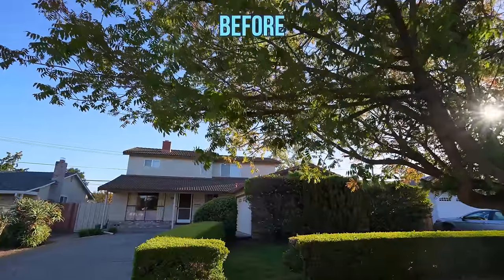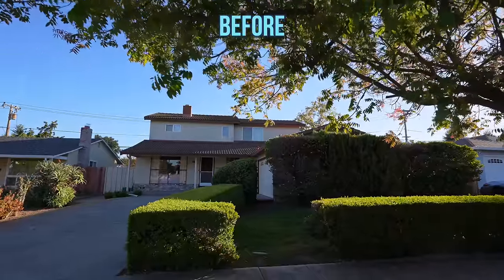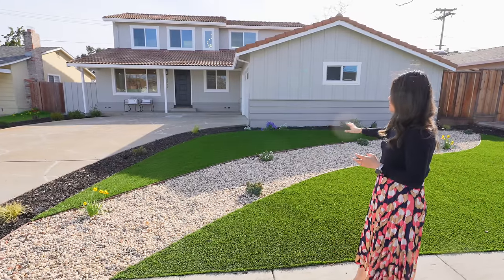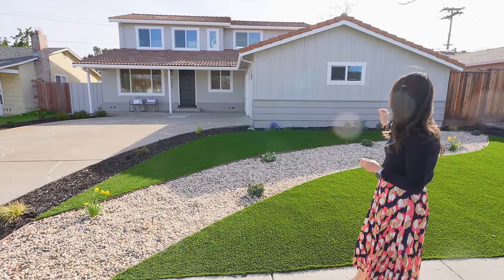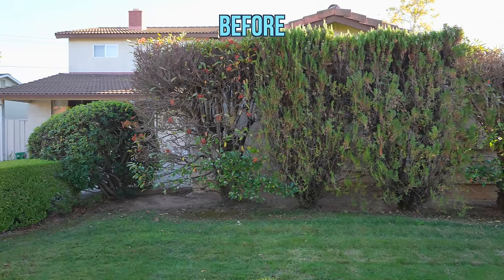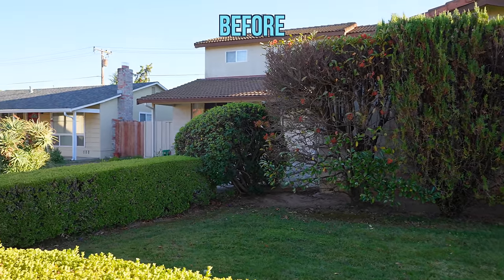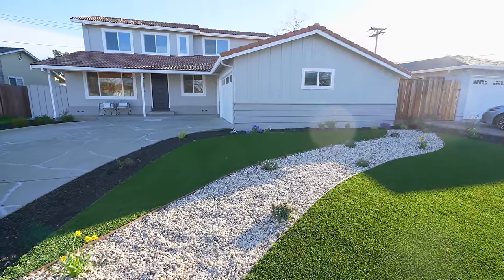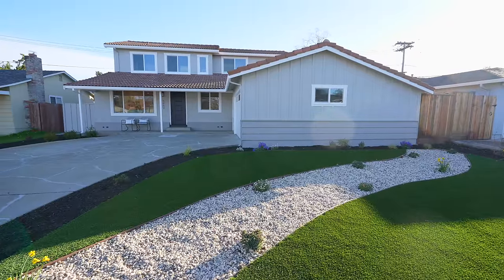On the front yard landscaping, we got rid of the boxwood hedge that was incomplete so we could redo this front area. We also removed the large shrub that was covering a lot of the house, and installed artificial turf, some rocks, and plants to add some design element.